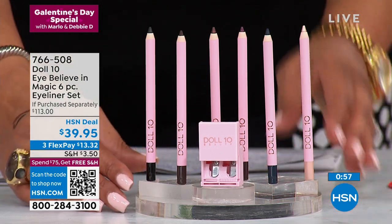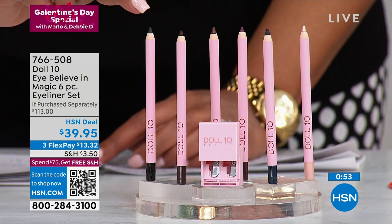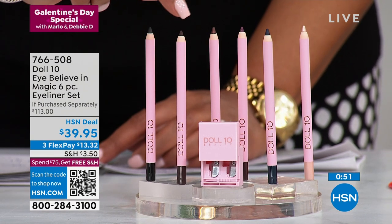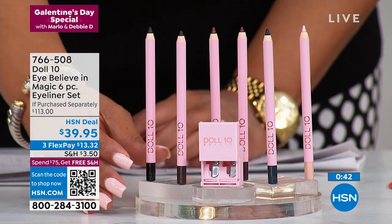$39.95. You're going to get all the colors that you need. You're going to get the denim, which is like a navy. You're going to get the chocolate, which is a brown, the plum. You're going to get black. You're also going to get bronze and you're going to get a nude pearl — and this self sharpens.